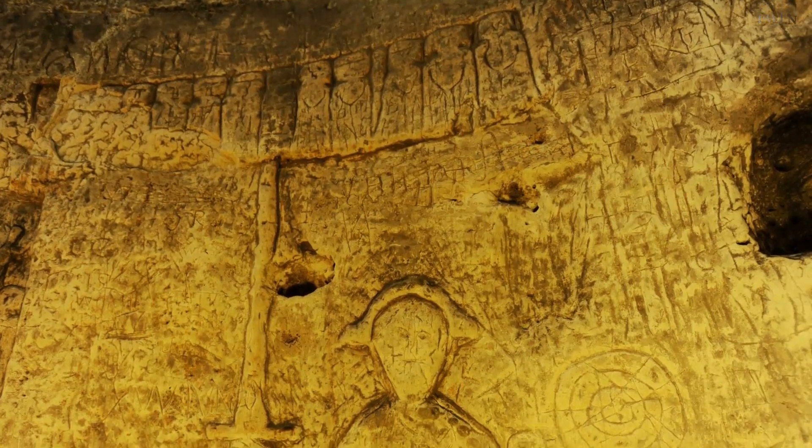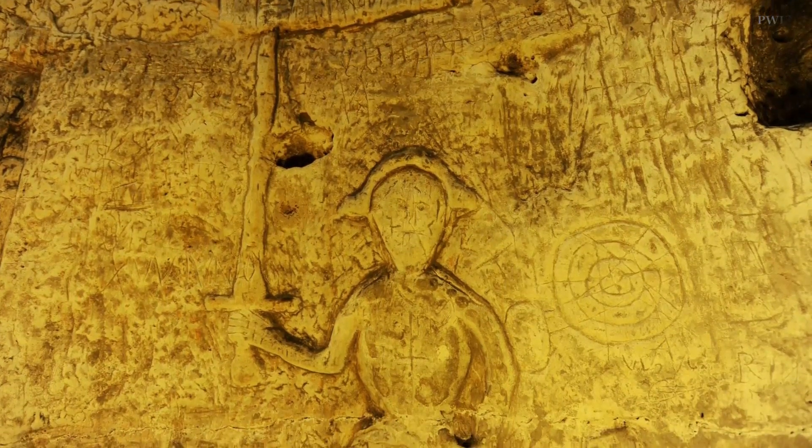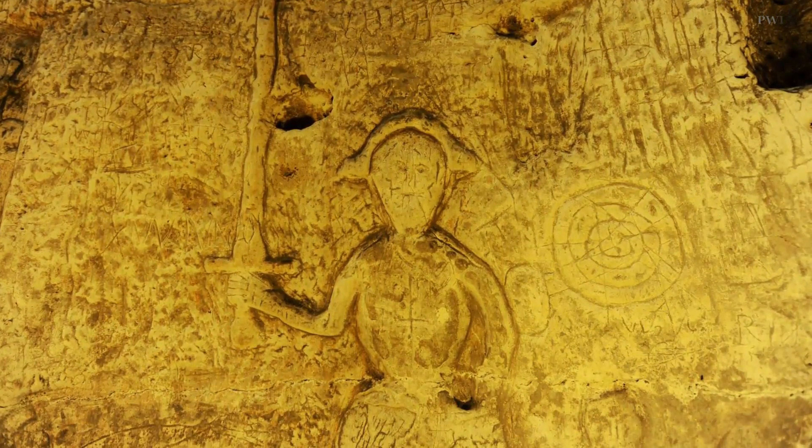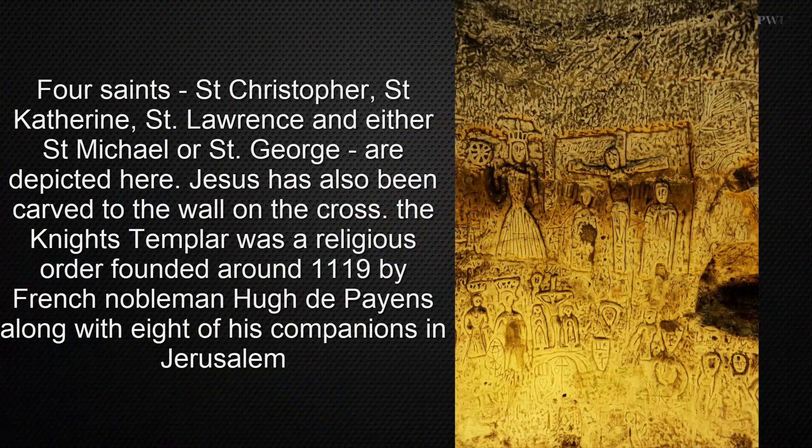The carvings found in the chalk cave also include four saints. The patron saint of travelers, Saint Christopher, was found below the original entrance of the cave, holding a staff and with the infant Jesus on his shoulder.